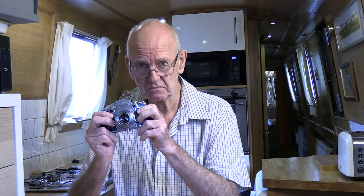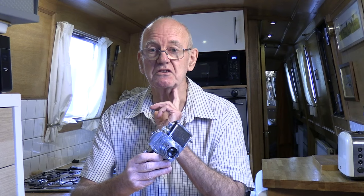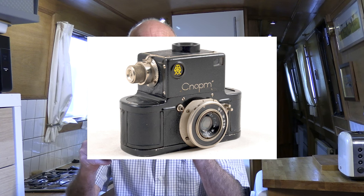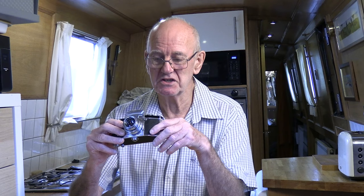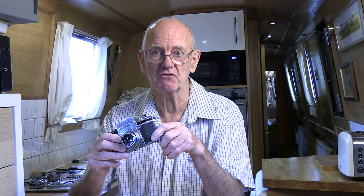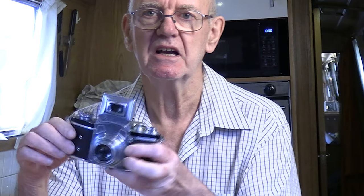There's a great dispute among amateurs, professionals, and collectors about whether it was the first 35mm SLR. From my research, there were one or two others — really ugly cameras. Would you really want to buy a camera that looked like that? The Exacta followed very closely and was the first successful 35mm single-lens reflex.